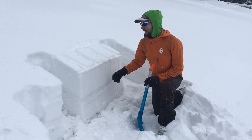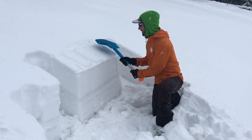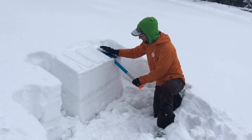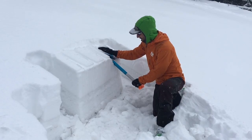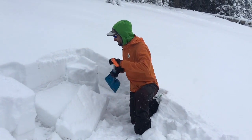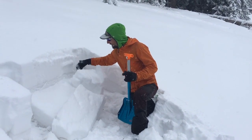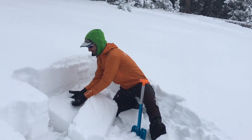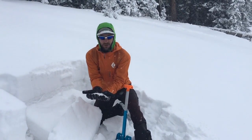We wanted to see what the reactivity was, so we decided to do an ECT — an extended column test — to see if we can get any results from it. And there you go. That is an ECTP-11, and it's failing on some really large grain facets.